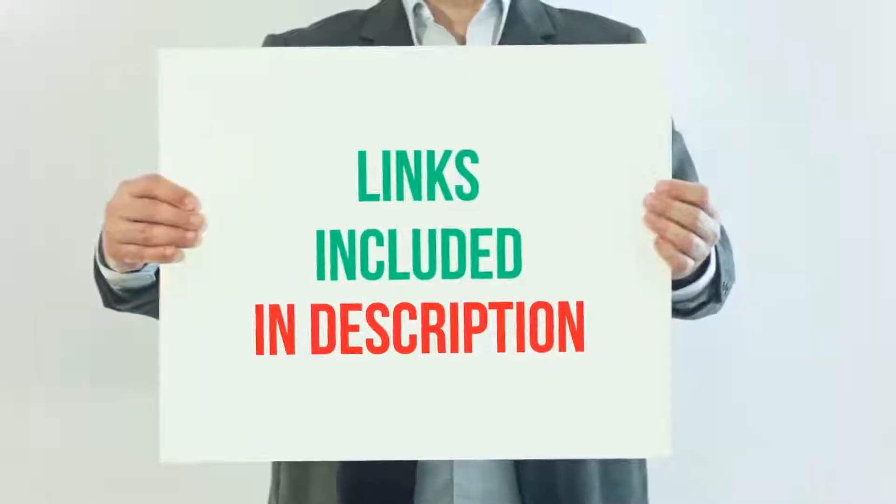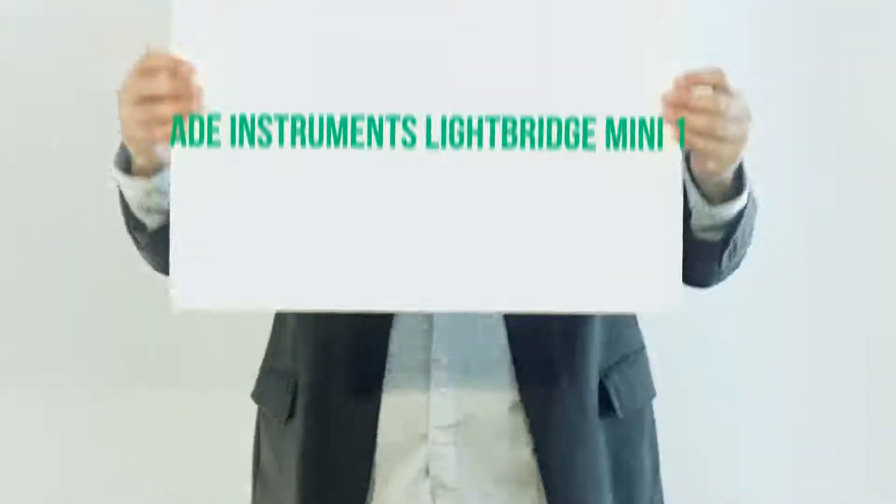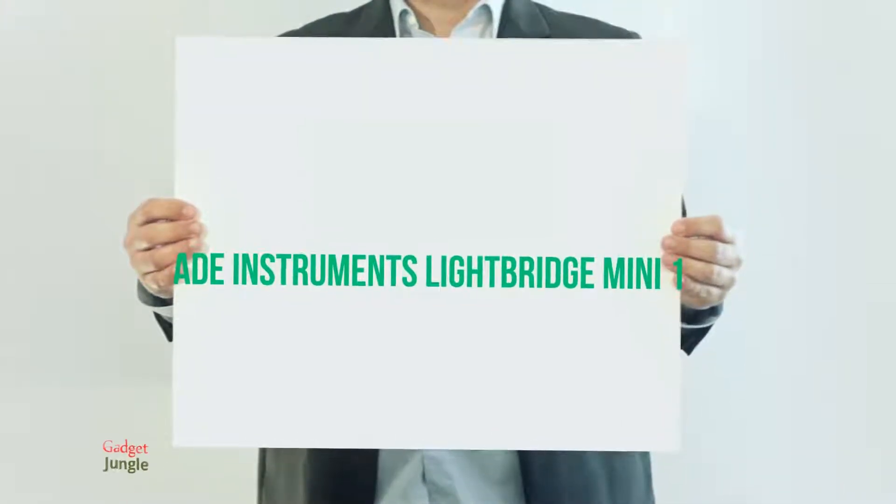For more information and current price, I included this product link in the description. Mead Instruments Lightbridge Mini 114 — our budget pick for the price range.